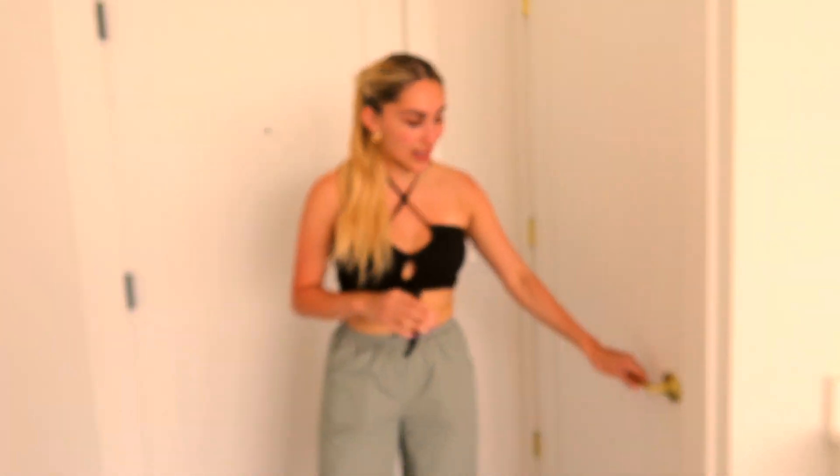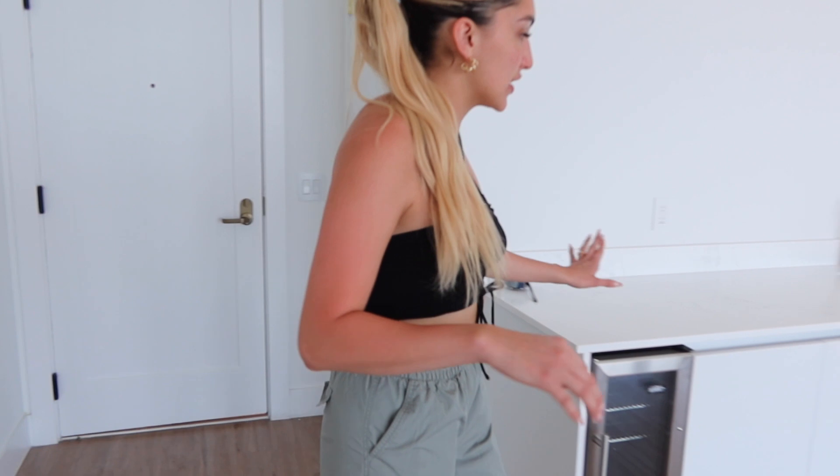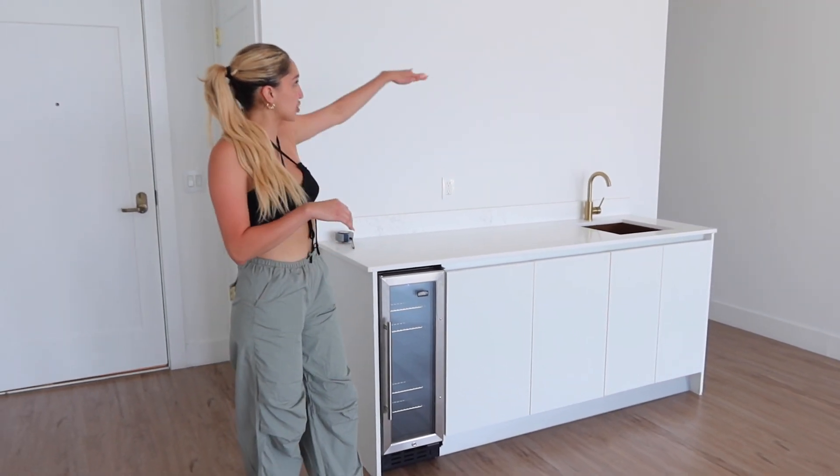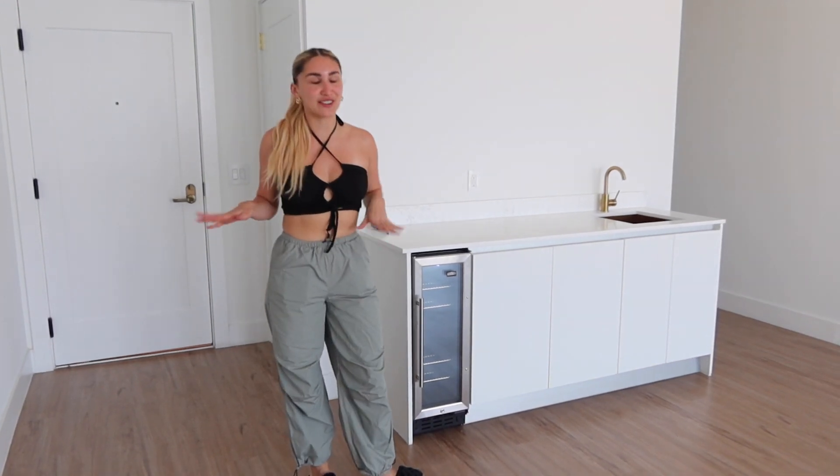I really like this unit because it has the gold fixtures. And then this section is going to be like the bar area. I'm going to put shelves here for all my nice tequila bottles, because I do collect tequila.